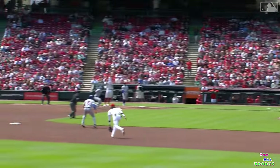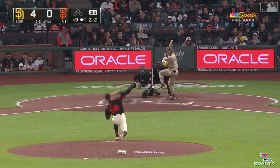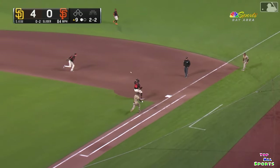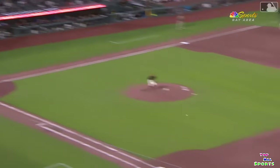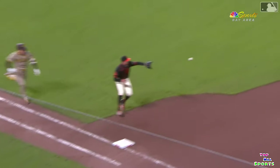On the spear by Encarnacion. Wilmer and Avila there to take the throw. It's the big leagues right there.